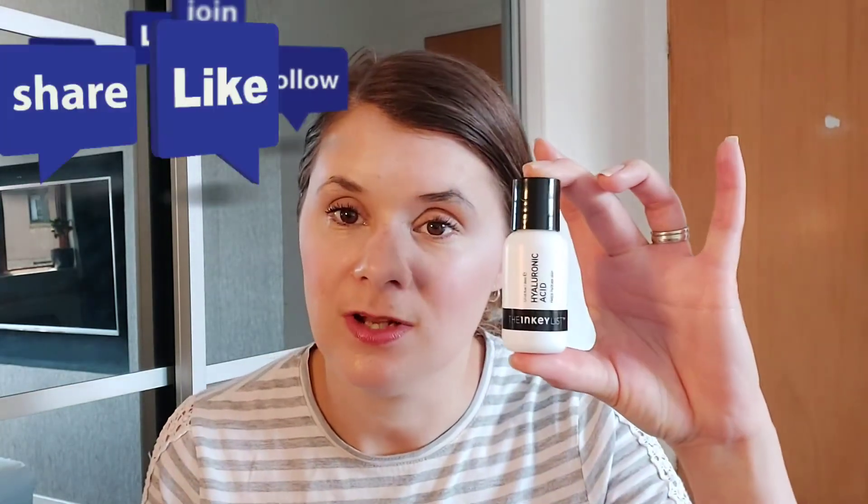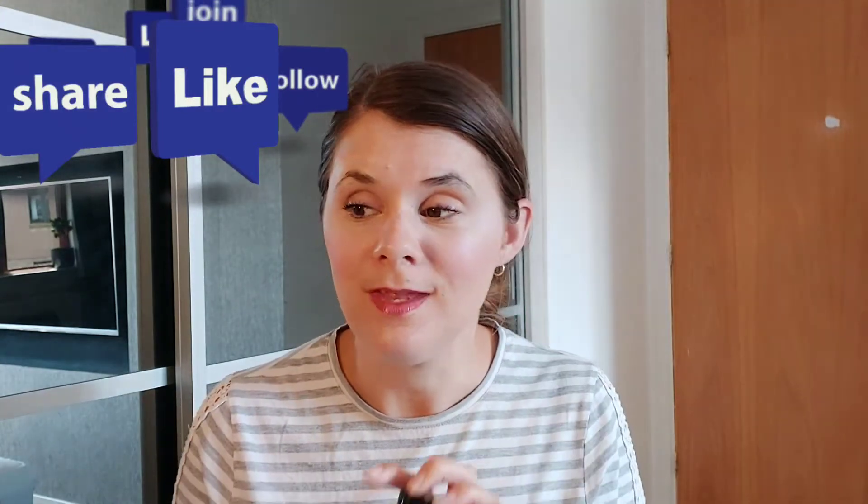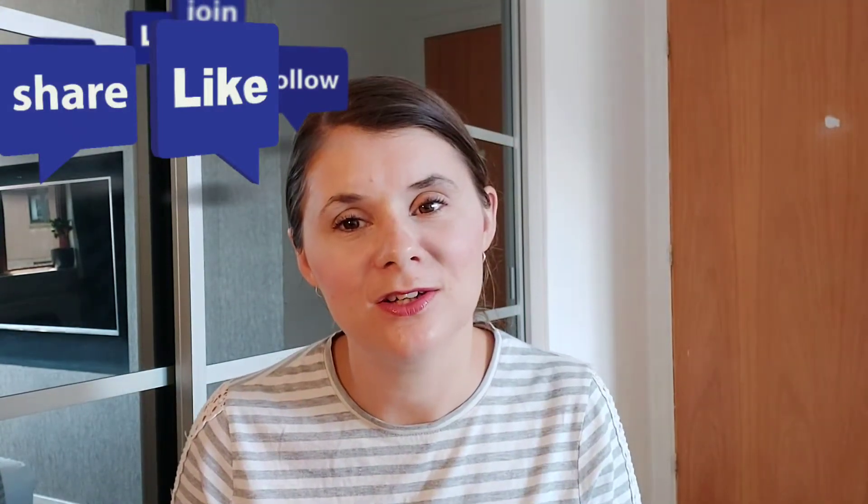So this week I realised that I haven't actually done a video on hyaluronic acid, and I got the Inkey List Hyaluronic Acid Serum. But I haven't actually done a video to explain what hyaluronic acid is and what it does. So I thought I'd just do a quick video and show you guys. Let's get into it.